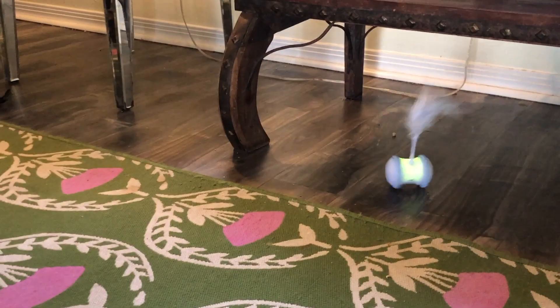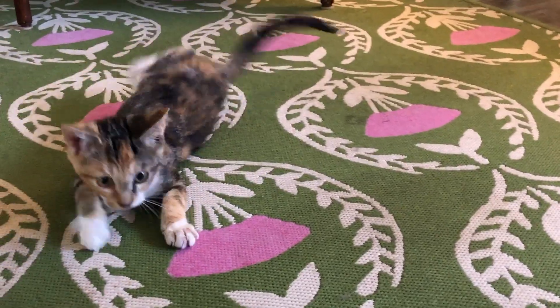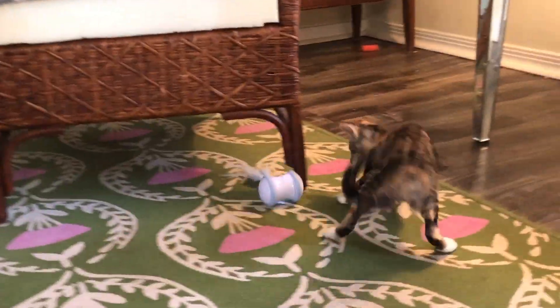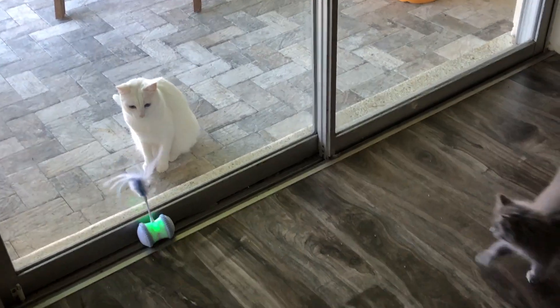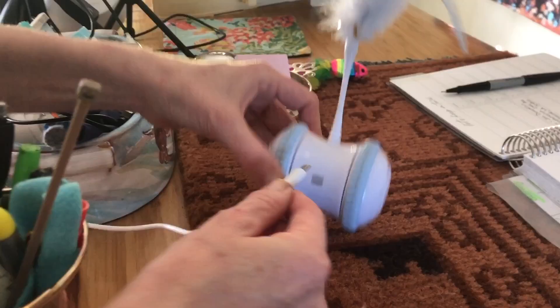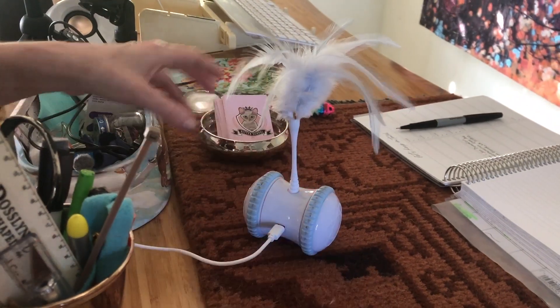They chased it until they were so tired that they just had to lay down. I think it would be a great toy for an only cat or kitten, a cat that's got a lot of energy, or cats that just need a lot more exercise than they're getting. The toy comes with a USB charging cable, so it's super simple to recharge between playtimes. This cute little toy is going to log a lot of miles in this house.